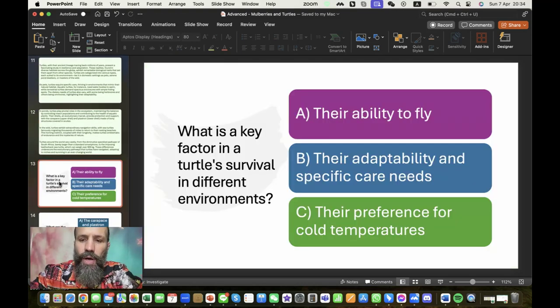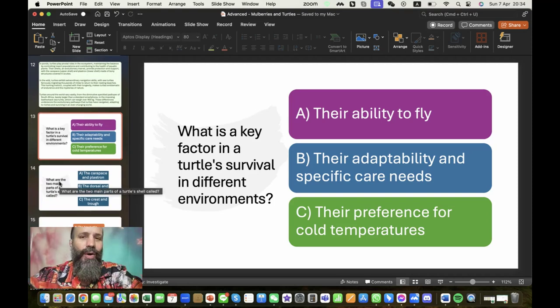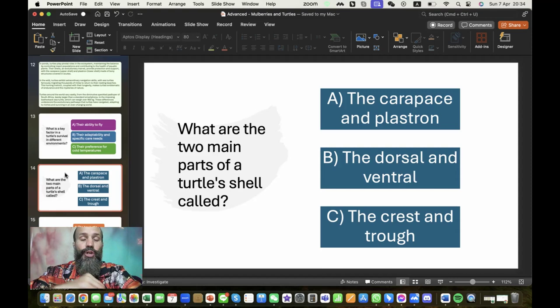The questions that follow: what is a key factor in a turtle's survival in different environments? Obviously not their ability to fly, but their adaptability and specific care needs is correct, because they definitely do not prefer cold temperatures — they're cold-blooded. They need to find a warm spot, or they'll burrow to hibernate in cold areas. It's not too cold here, so we'll be pretty good. We're going to get large turtles too, not just the aquatic ones. So far we just have the aquatic ones.